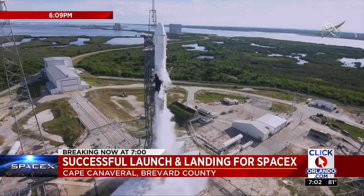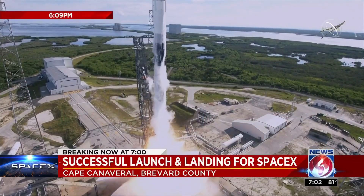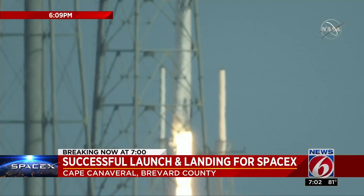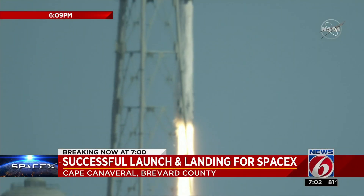Weather did not get in the way of our breaking news tonight — a success for SpaceX. Ignition and liftoff of the Falcon 9 rocket and the Dragon spacecraft. We brought it to you live on News 6 at 6.